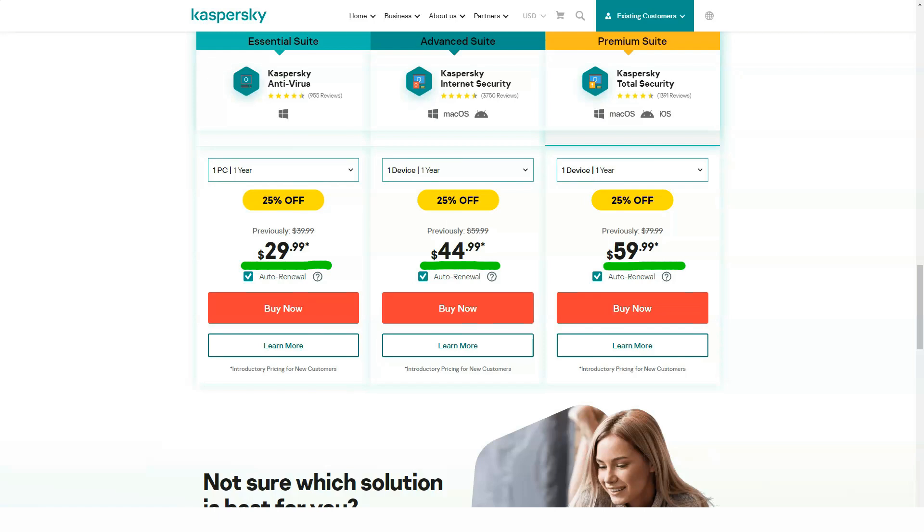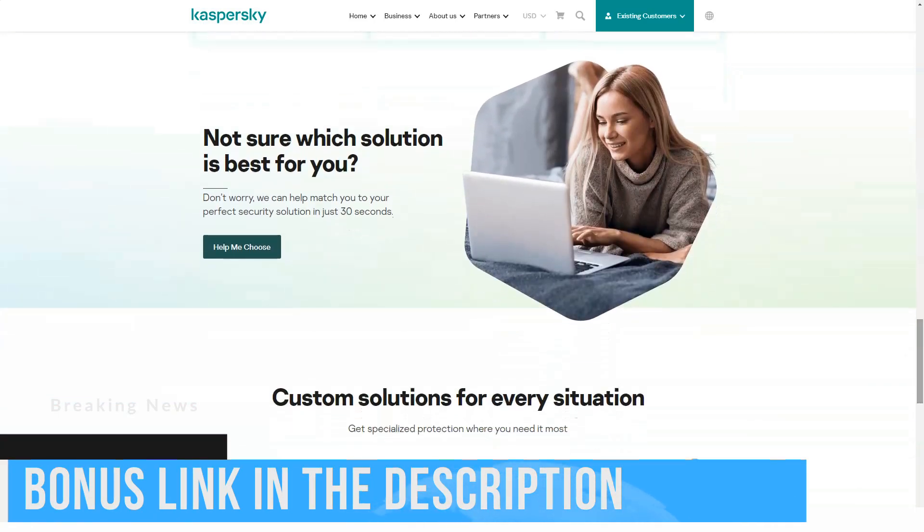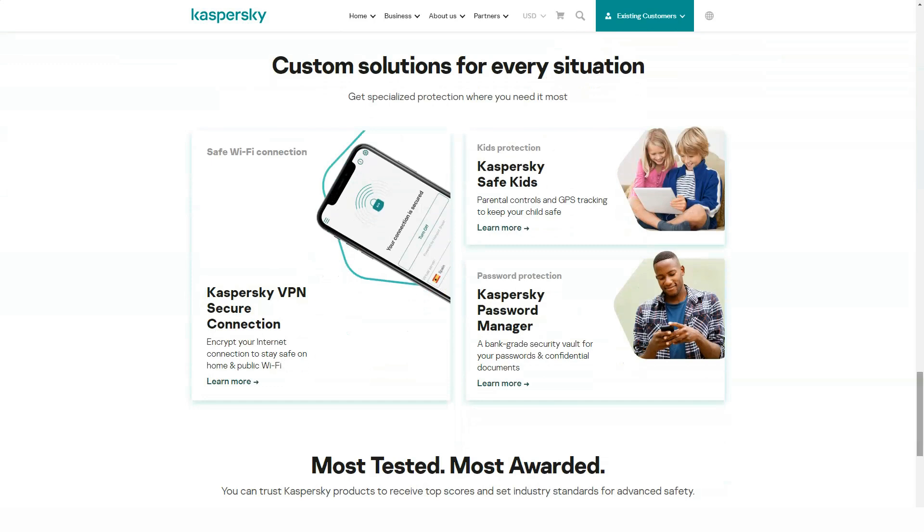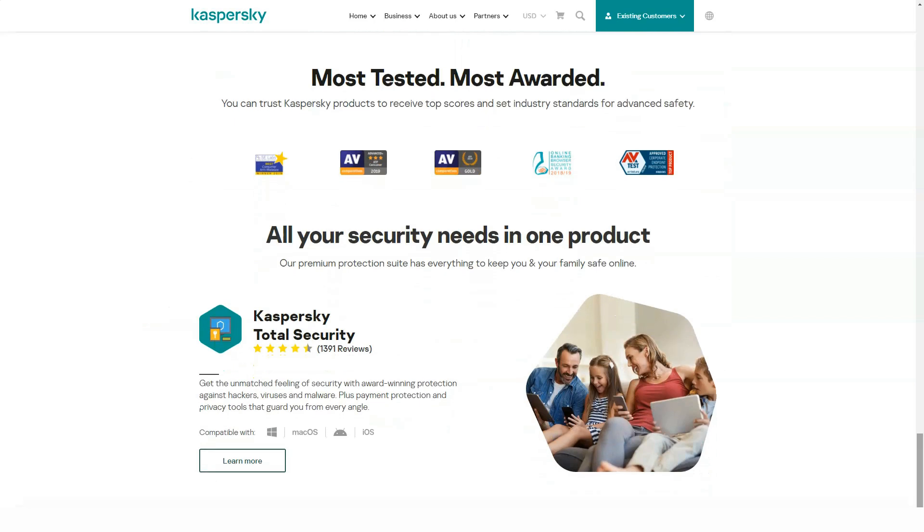When Kaspersky detects something new and potentially dangerous, that element is uploaded to the Kaspersky Security Network laboratory for evaluation. New malware definitions are sent to the company's 400 million users several times a day. If you don't want your system to upload data to Kaspersky, you can opt out of this during installation or in the application settings.